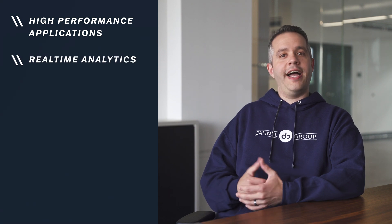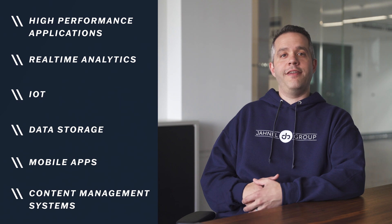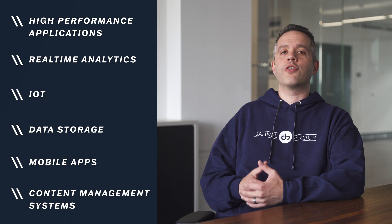DynamoDB is a fully managed NoSQL database service that is commonly used for high-performance applications, real-time analytics, IoT, data storage, mobile apps, content management systems, and a variety of other use cases where fast and scalable data storage and retrieval are critical.